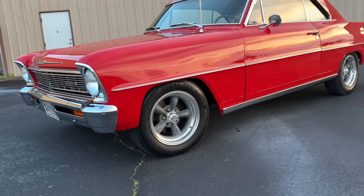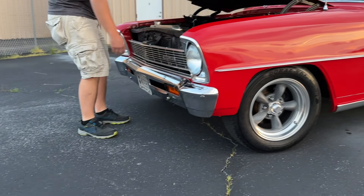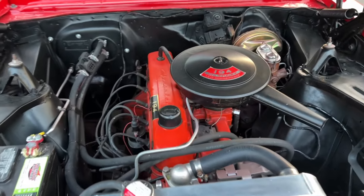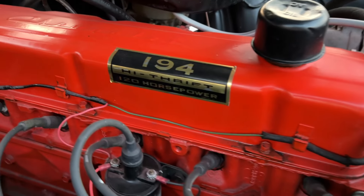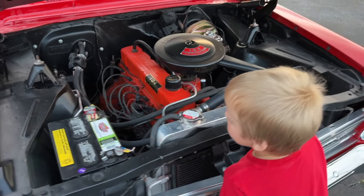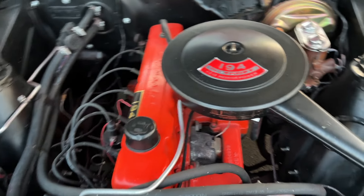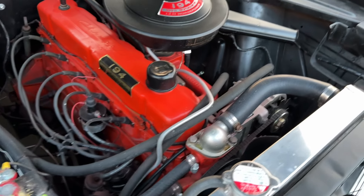Let's open up the hood. There you go, that's better. So — 194 cubic inches, 120 horsepower. As it says right here, 'High Thrift' — this was the most economical engine you could get in a Chevy II in 1966. This one is pretty much bone stock, nothing really to talk about there. It cranks up and runs super smooth, super quiet — perfect as far as running and driving goes.